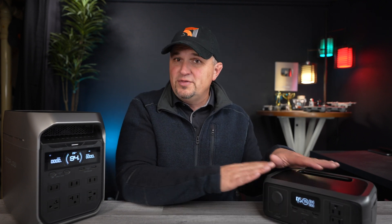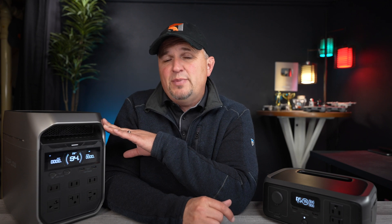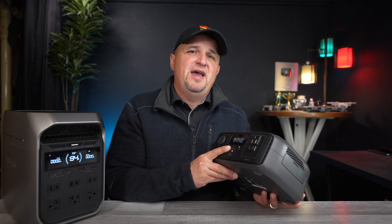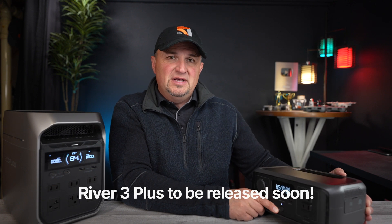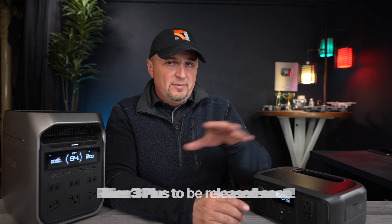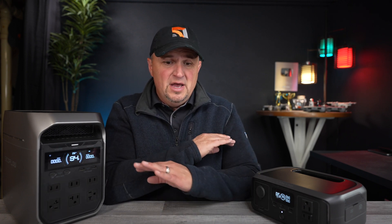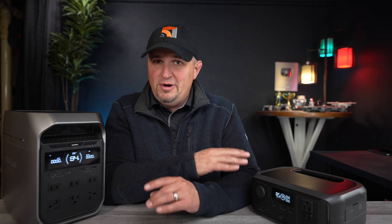One of the biggest highlights on both these units is the improved uninterrupted power supply speeds. The River 3 Plus, the stepped up model, has a less than 10 millisecond delay, making it an official UPS device. This means you can plug the River 3 Plus into your wall outlet, plug your sensitive electronics into it, and if the power goes out, the EcoFlow will take over instantaneously — you won't lose any of your work, and if you're gaming, you won't lose your place or score.